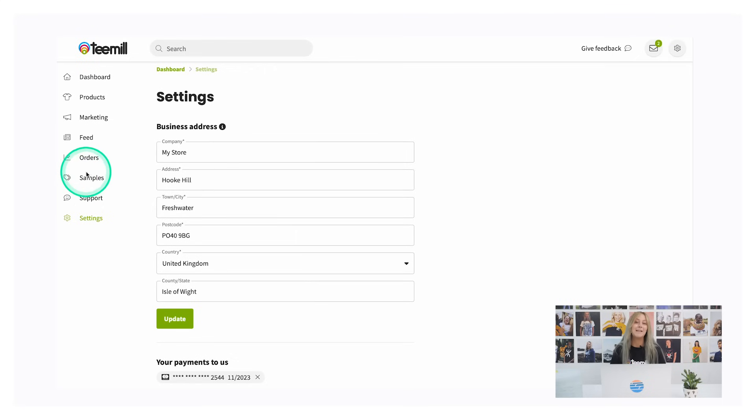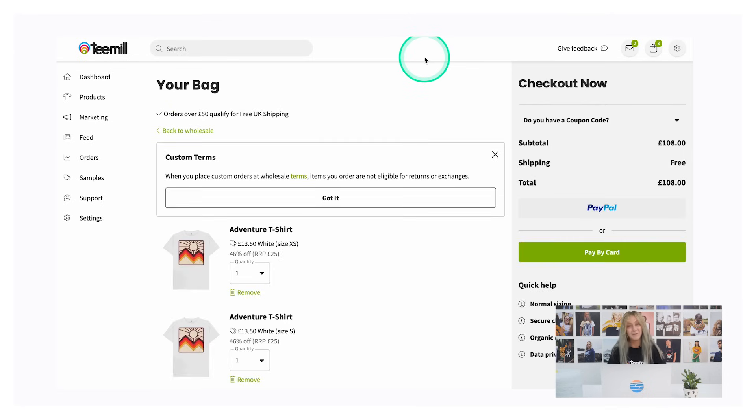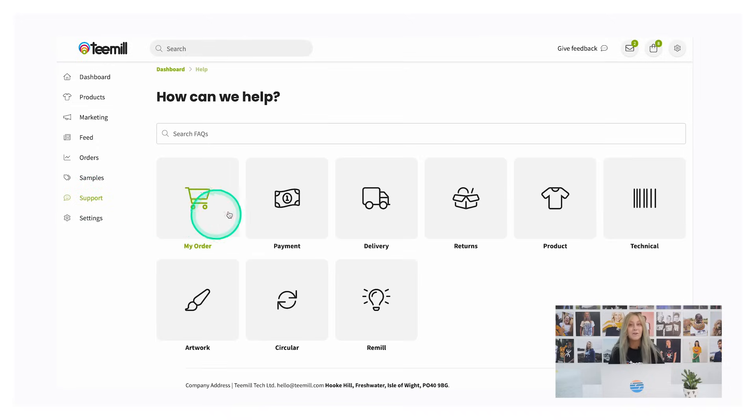As a final step, back inside your T-Mill account, go to Samples and order a sample to see the quality, packaging, and customer experience for yourself. You can also order from your sample shop for giveaways or to gift ambassadors or influencers. If you ever get stuck or have a question, simply head to the support section of your T-Mill account.